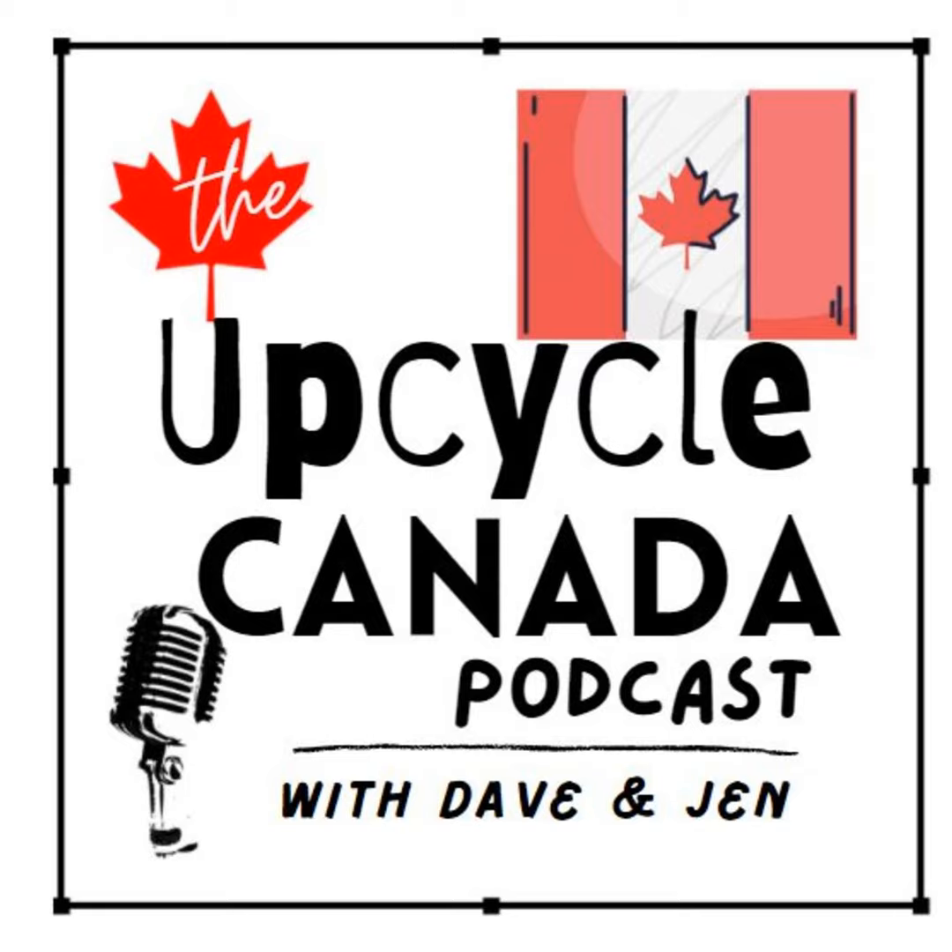Welcome to the Upcycle Canada podcast. I'm Jennifer, and together with my husband Dave, we started with an idea, worked on it as a side hustle, and grew it into our first eco-friendly store.